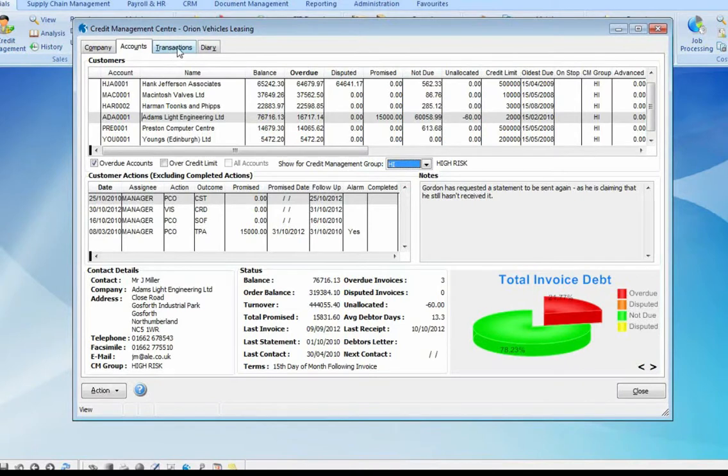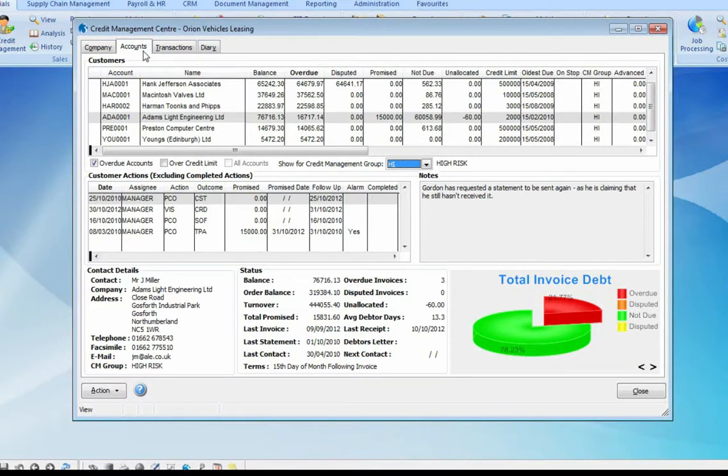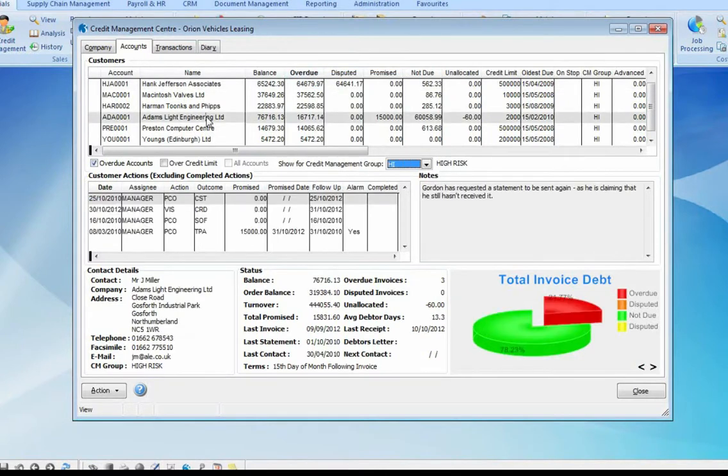The accounts and transactions tab is where we as individual credit controllers can chase our customers for money owed. At the top, it lists the customers that we are currently chasing. Our customers can be organized and filtered into user-definable credit management groups — for example, perhaps we might have high risk, medium risk, and a low risk group. In addition, we can filter by overdue accounts and in order of the most overdue balance. We may also want to filter on customers that are over their credit limit, with the ability to sort our list view as required.